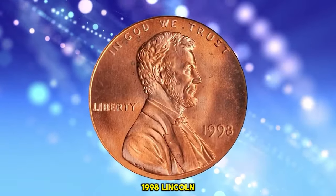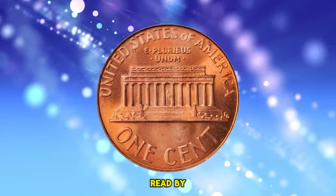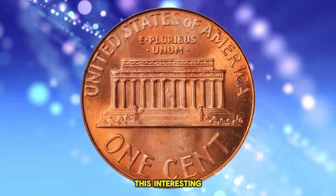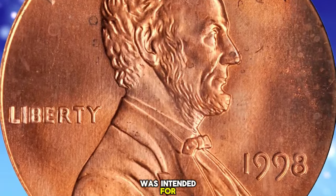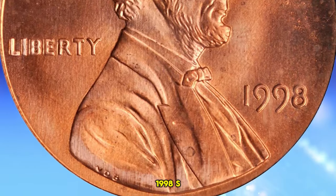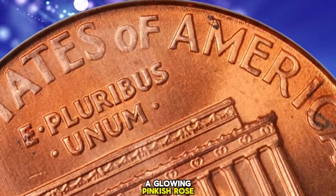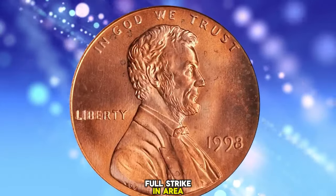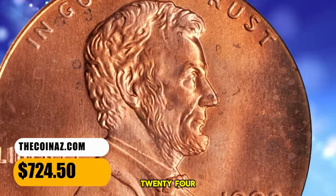1998 Lincoln Cent with Wide AM on the reverse, graded in Mint State 67 Red by PCGS. This interesting variety was produced using the wide AM reverse hub that was intended for use in striking proof 1998 S Lincoln cents. According to Stacks Bowers, a glowing pinkish rose superb gem with a full strike and nary a distracting blemish to either side. It was sold for $724.50.